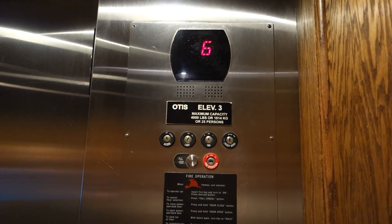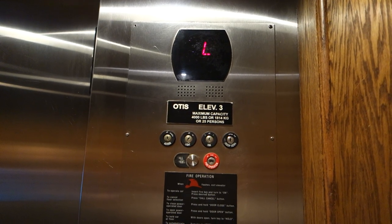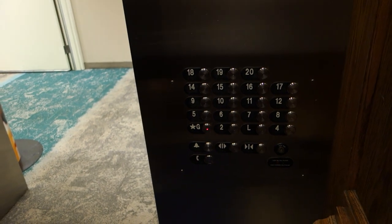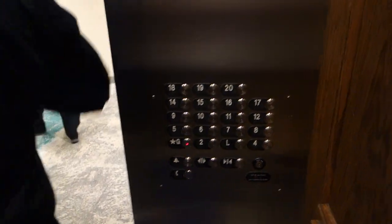There's actually a whole community that takes pictures and rides elevators on YouTube. There's a big one — he's called Diesel Ducey Andrew Reims. He's the guy who started it all. He has almost 100,000 subs.